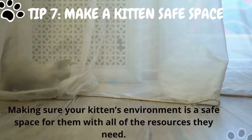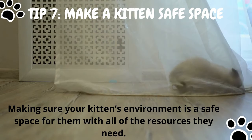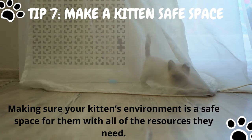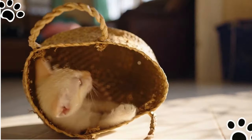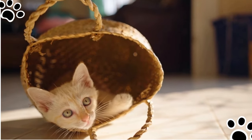Tip number seven: make a kitten safe space. A safe environment with adequate resources like food, water, litter box, and scratching posts for your kitten greatly calms them down if they're biting out of stress and anxiety. This is especially true when you've adopted a stray. Allowing the new kitten time to adjust to your home is another form of positive reinforcement.